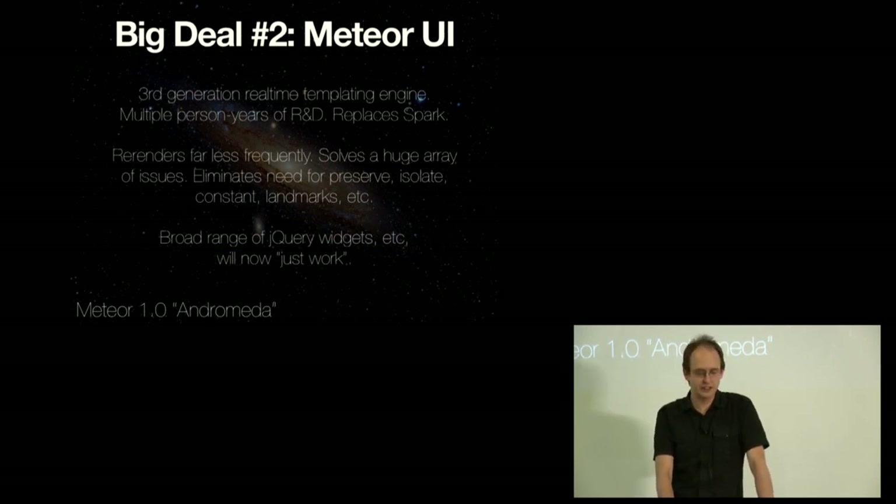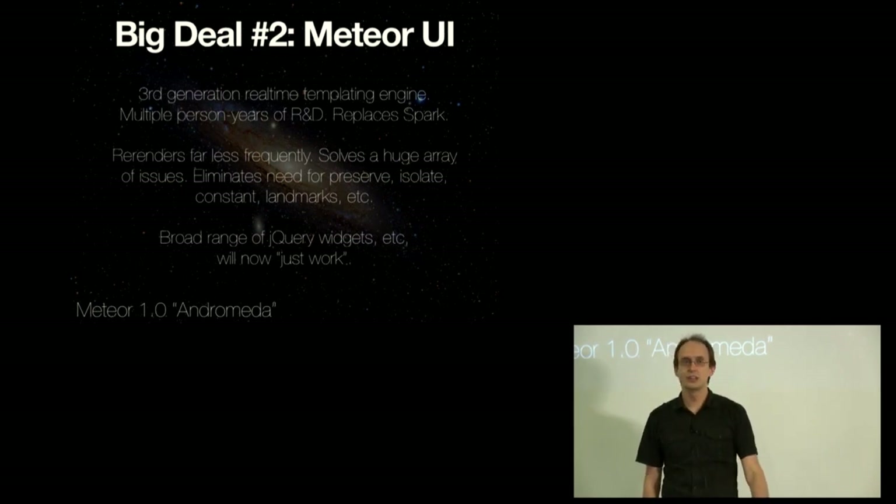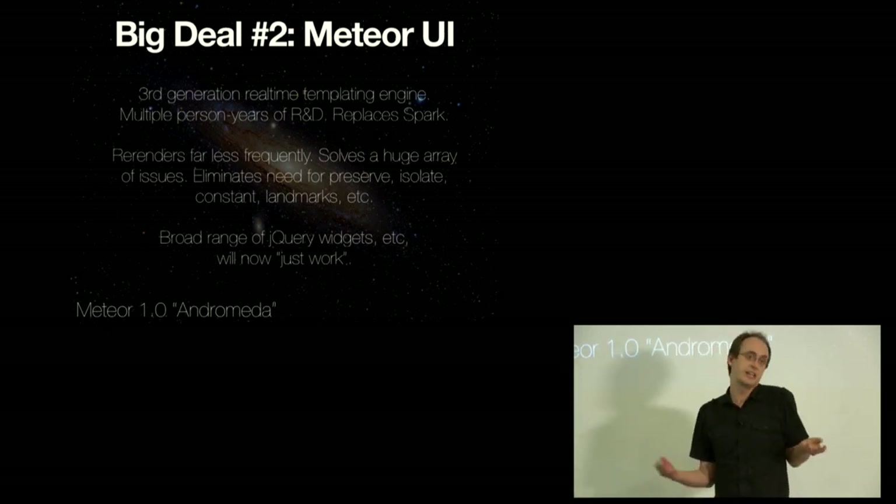We're eliminating preserve, isolate, cost, landmarks, and all those tricky details that people had trouble working with — we found a way to make all of that unnecessary. It re-renders far less frequently, so you don't have to think about when a template is going to re-render. It solves a huge array of issues. By far the most common GitHub issue is someone having a problem with a corner case in Spark. This is going to remove a huge amount of friction from the Meteor user experience. It also means that when you're integrating with non-Meteor code — like using a jQuery widget — it will now just work.